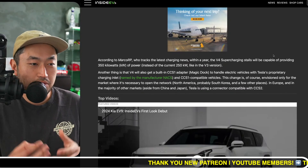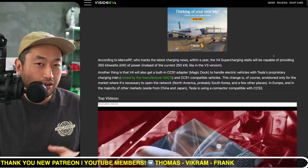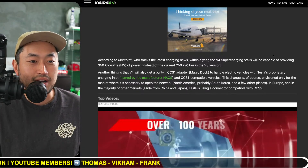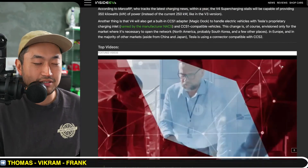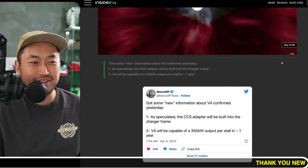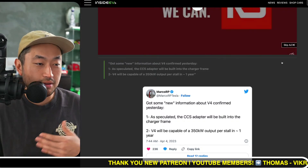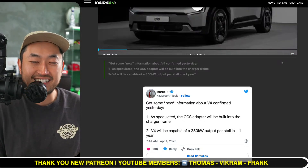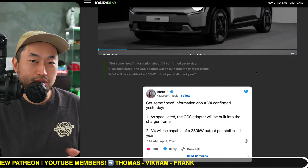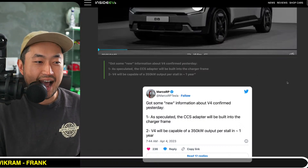Right now, the current speed of superchargers in North America is 250 kilowatts — and not all of them are 250. Some get down to 150 kilowatts, and some even down to 72 kilowatts. So really, depending on which supercharger you go to, it can affect how long you're actually going to be there.